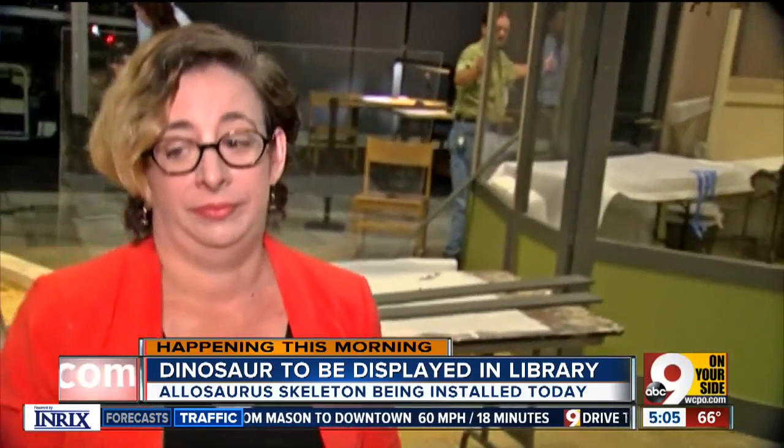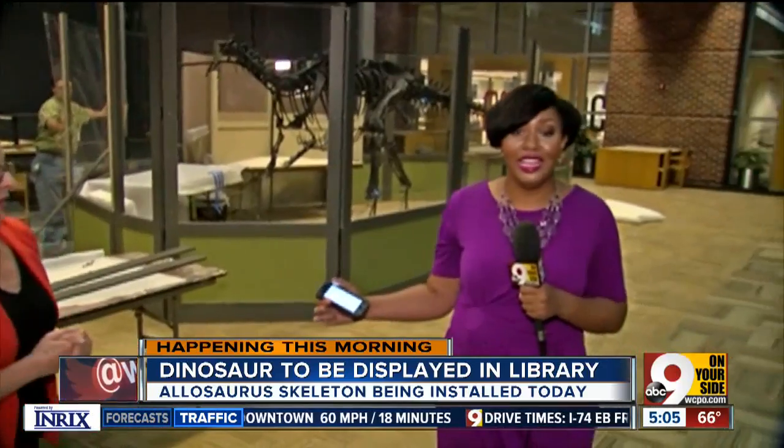Thank you so much, Ms. Jensen. The best part, guys — they're not charging anything to see any of these exhibits across the city. Reporting live at the Hamilton County Library this morning, Kristen Swilley, 9 On Your Side.